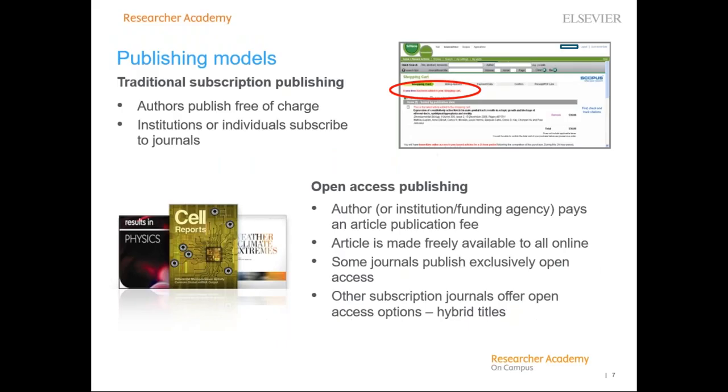In terms of publishing models and where Marine Policy fits: the traditional publication model allows authors to publish free of charge and requires readers or their institution to subscribe to journals. In recent years, open access publishing has grown in importance. Open access requires the author, their institution, or funding agency to pay an article publication charge, and the published article is made freely available to anyone. Some journals exclusively publish open access, while others allow authors to sponsor their article. Over 90% of Elsevier's journals offer an open access publishing option.